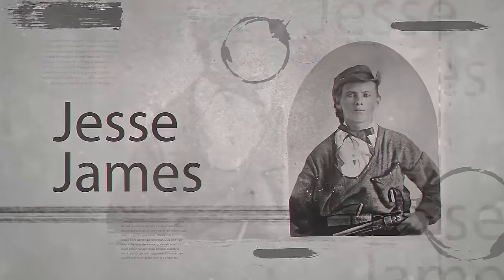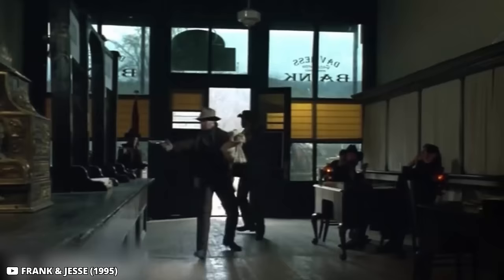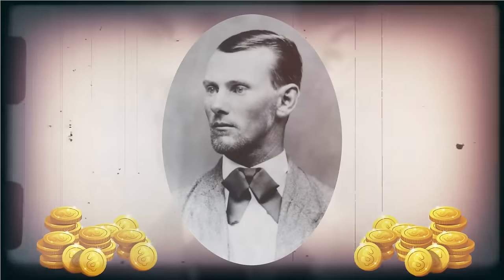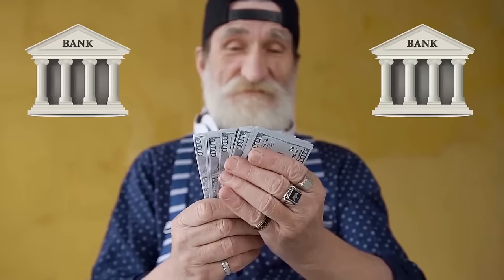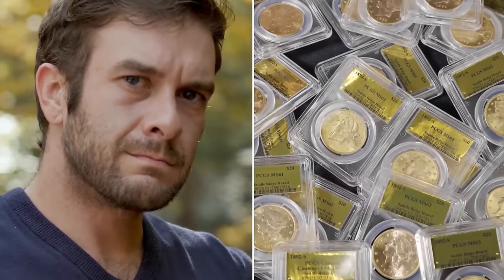Some people have a theory that the infamous outlaw Jesse James was the person who stacked these coins there after the successful heist of the 1800s, which he never got a chance to retrieve. Others just think that some wealthy old man who didn't trust the banks buried his life earnings in the ground. But there's a good chance we'll never find out who the real owner of these coins was.